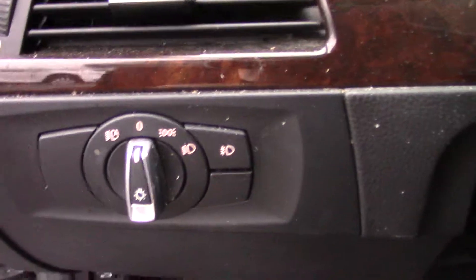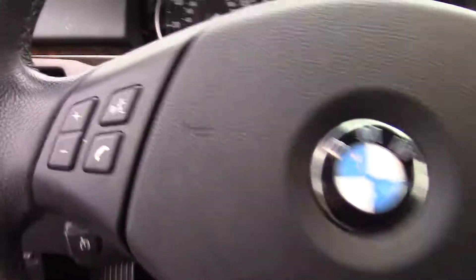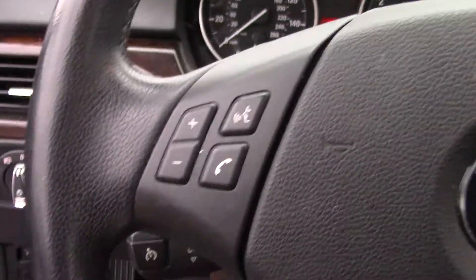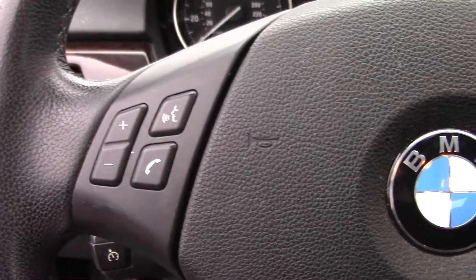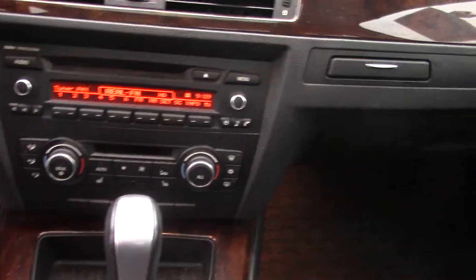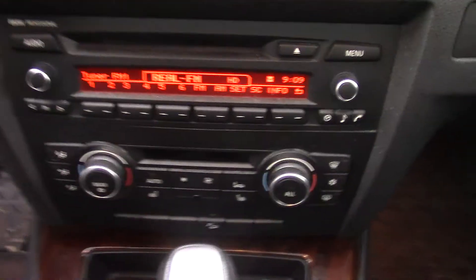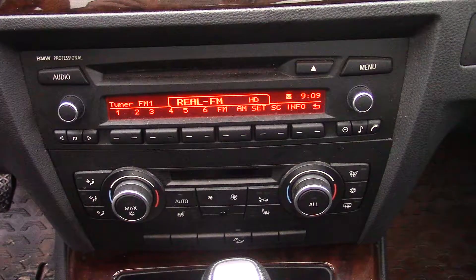It does have auto headlights and also has fog lights. Cruise control. It also has Bluetooth so you can hook your phone up to it and make or receive phone calls through the car speakers. Tire pressure sensors. It only has 97,000 miles on it. It's a push-button start.